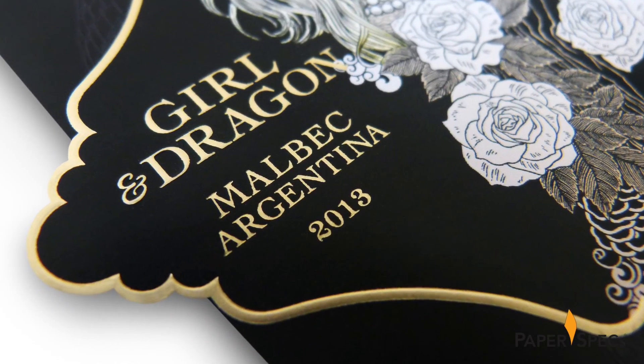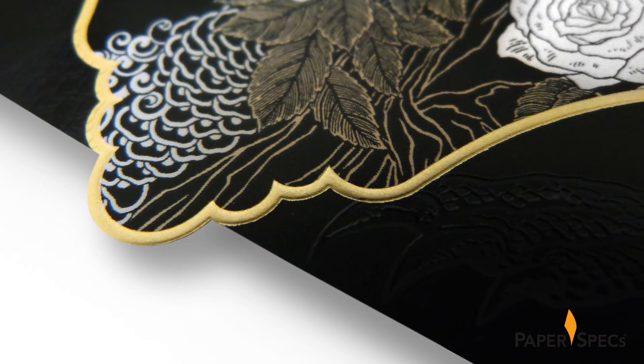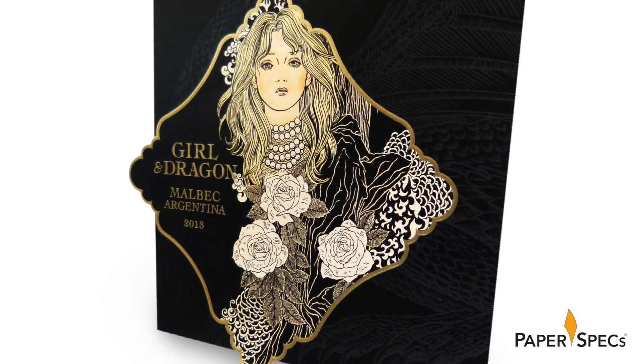A scallop border done with gold foil is set on an angle around the girl, and it is also moved just a tad to the left of the main label, giving the impression she is standing at a window.